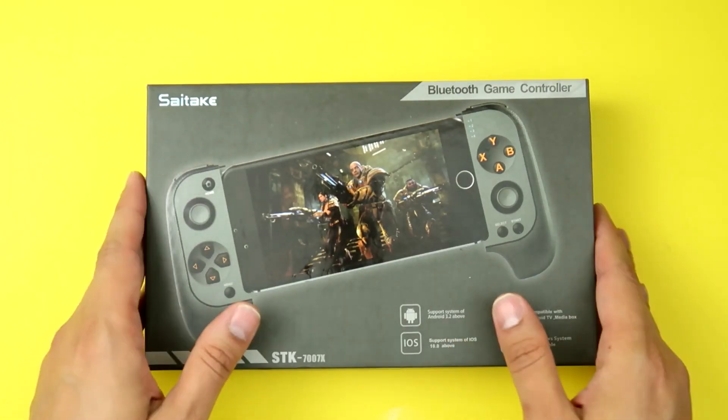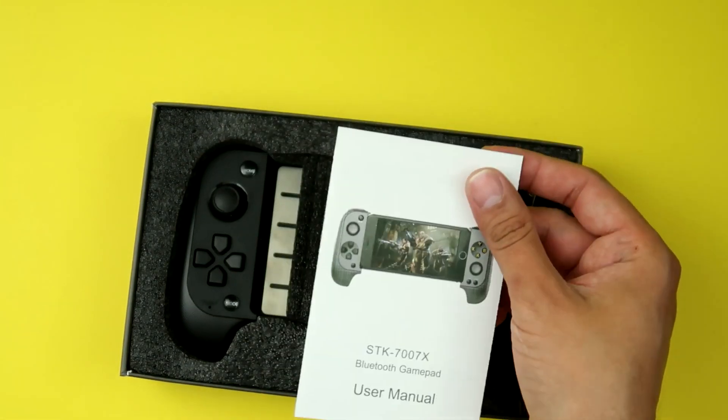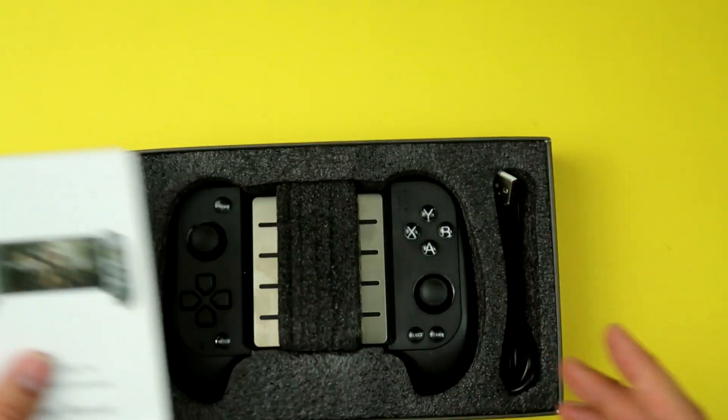Now, say you have all your emulators on your phone already, you have it all sorted out with saves and everything, and you want to keep emulating on your phone without a dedicated device. Well, I've got you covered with this thing — the SDK 7007X. This is a Bluetooth controller for your phone. There's an instruction manual here that you're not really going to need. This thing is really cool.